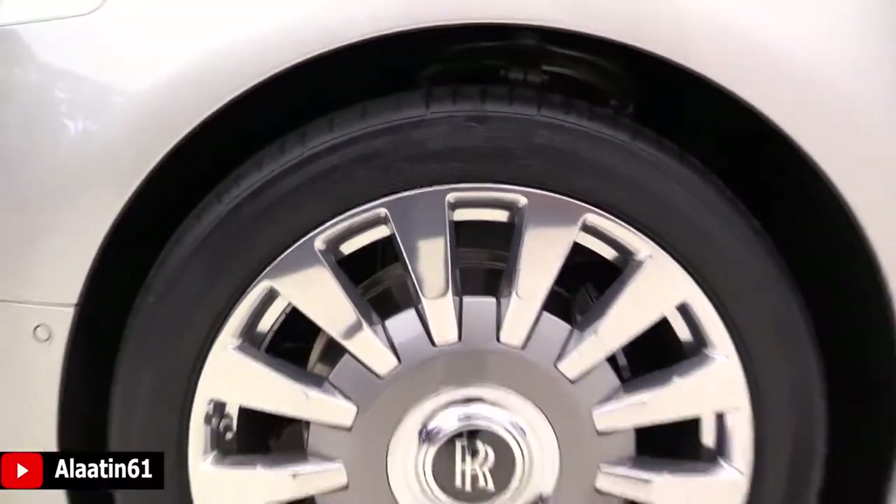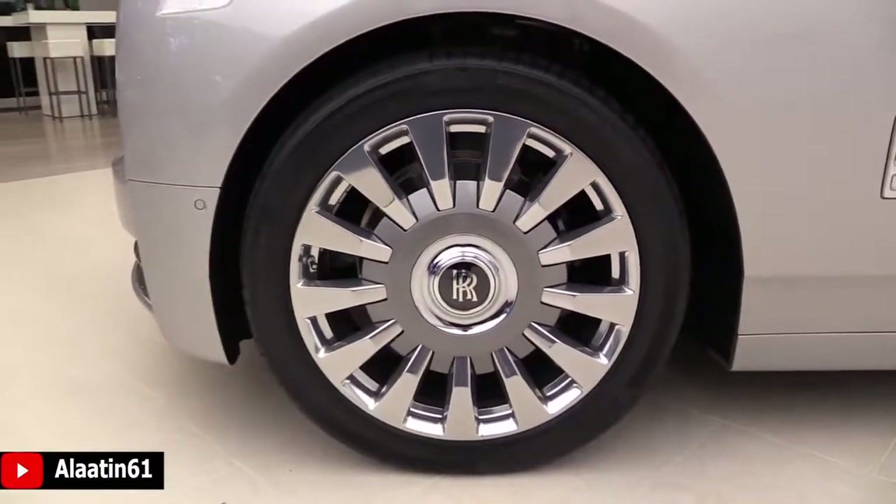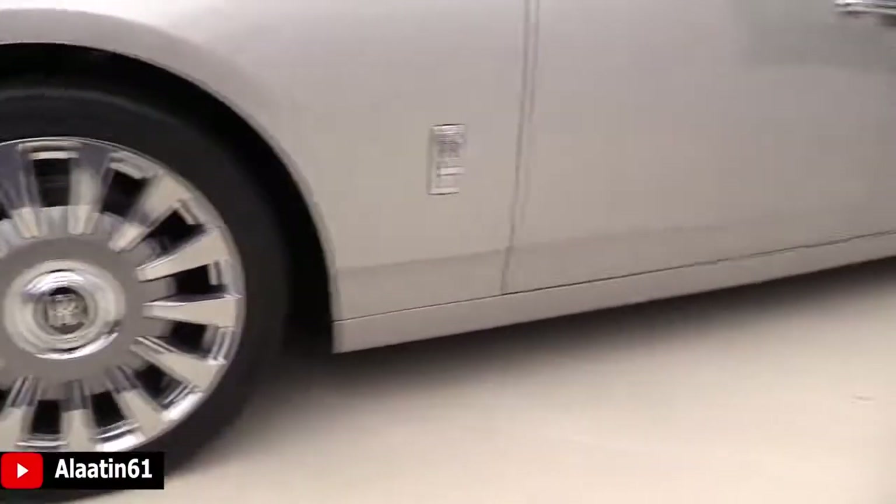With special foam inside, so it's quieter on the road — specially designed with Continental.